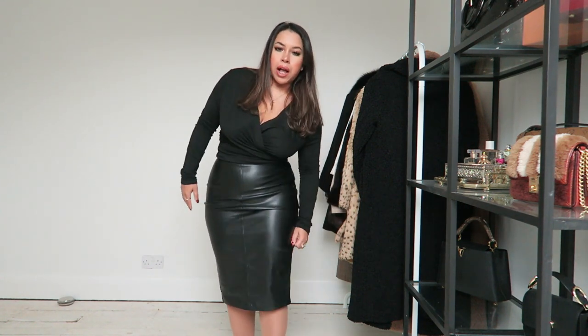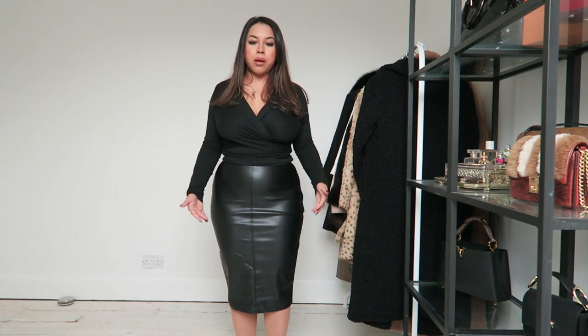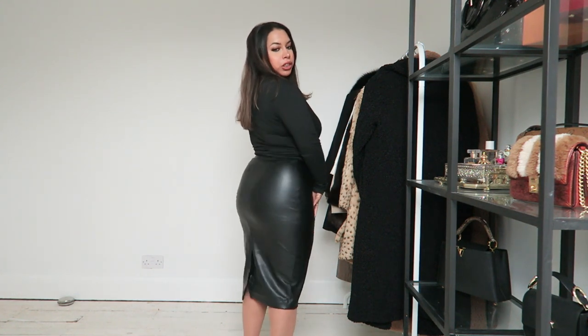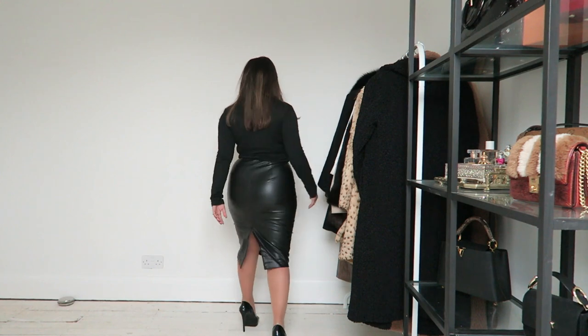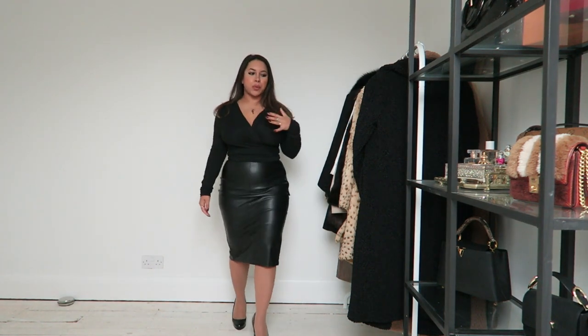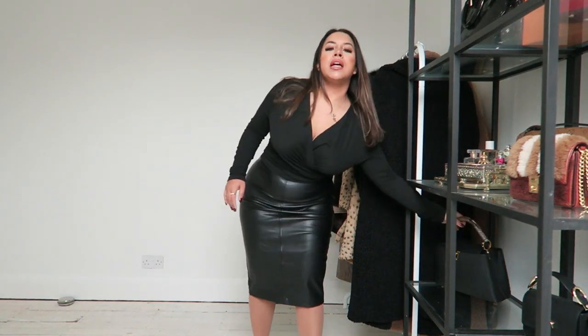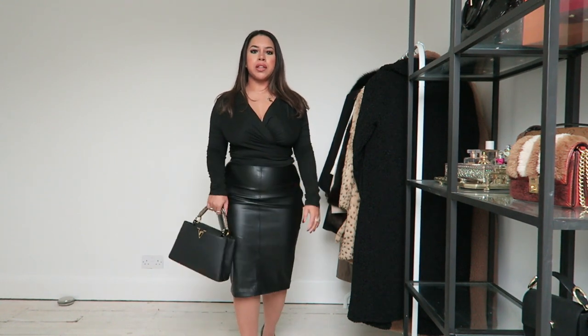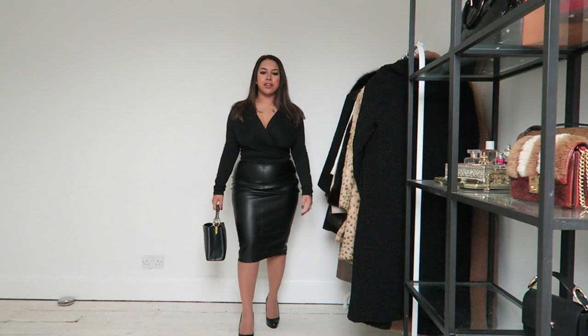I love the way it comes over the knee. I'm five foot, so for reference, if you're taller this will sit higher up, closer to the knee. I really like this skirt — it's more of a work, smart-casual vibe.